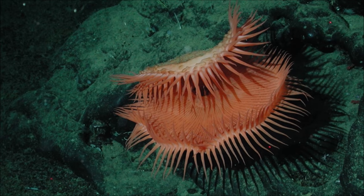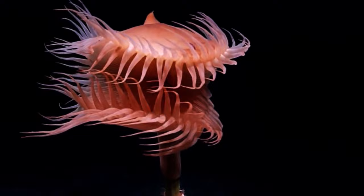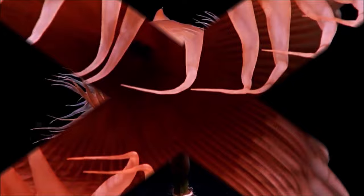It extends its tentacles in two rows, one reflexed back and one sloping forward, and collects food particles as they drift past. This sea anemone is found in muddy situations at bathyal depths in deep water canyons in the Gulf of Mexico.